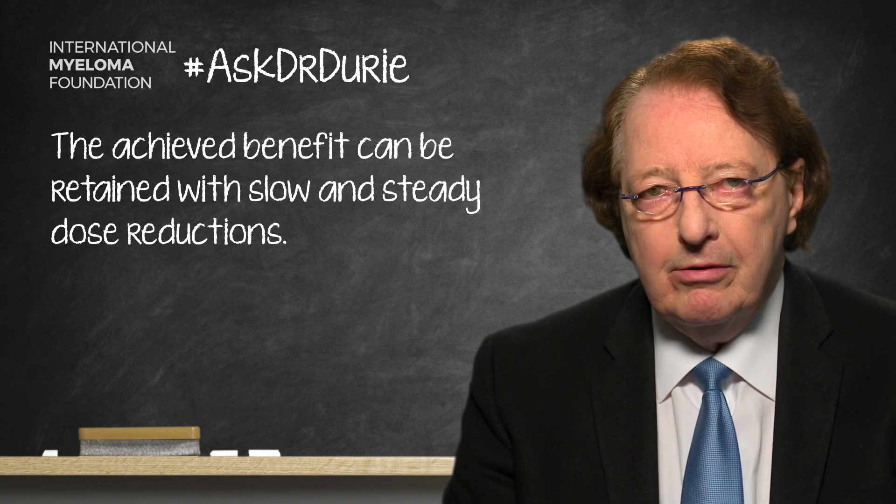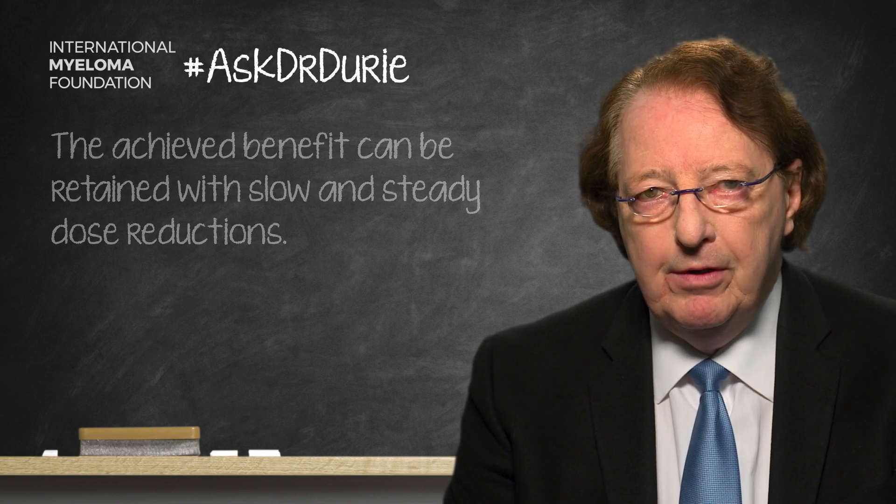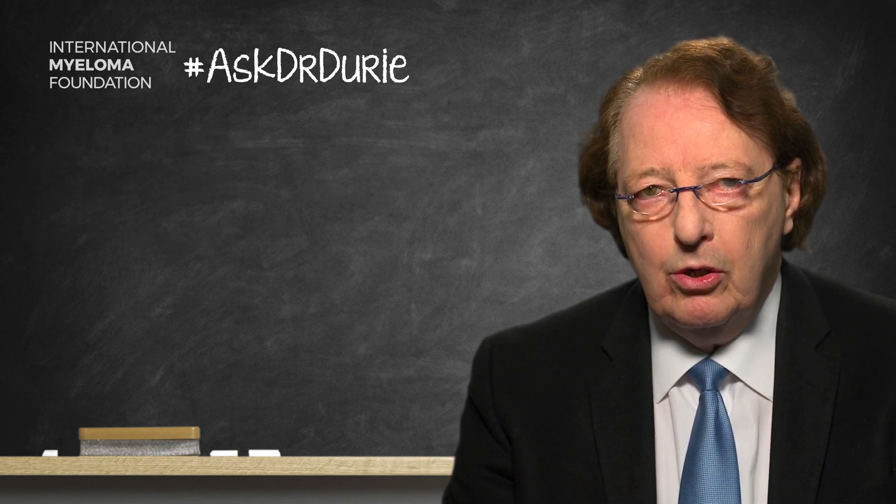I would strongly recommend that discussions occur with your treating doctor to talk about the side effects that you're experiencing, and ask if perhaps the dose could slowly be reduced over a period of weeks to months.